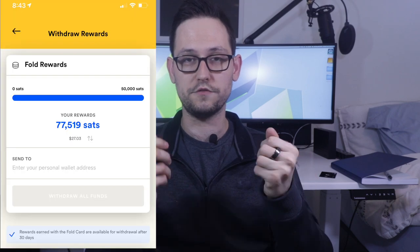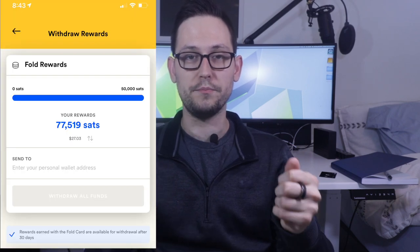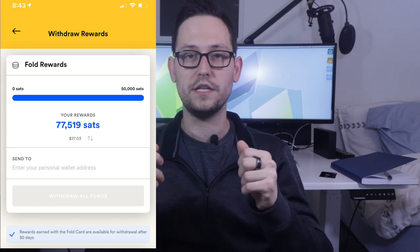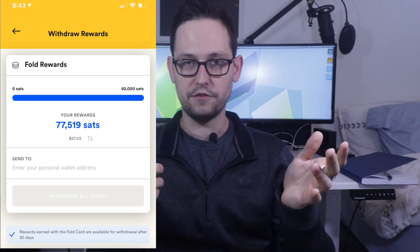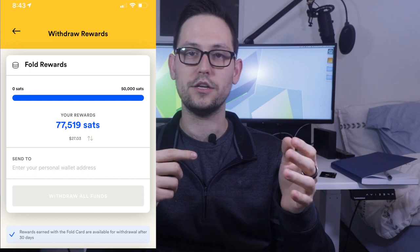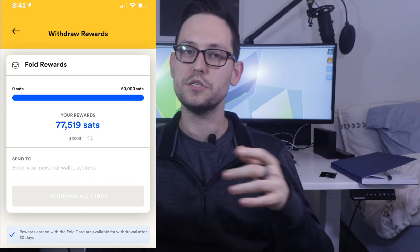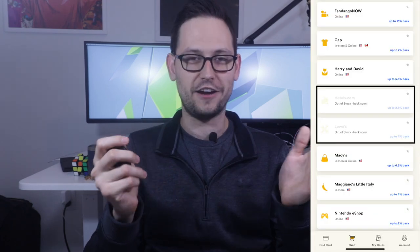To withdraw Bitcoin rewards from your Fold app, you have to have held the Bitcoin for 30 days. Then you have to be withdrawing more than 50,000 Satoshis - which by itself could take you a couple weeks or a couple months depending on how much you spend. And then when you do go to withdraw, they only process withdrawals on Fridays. So if you need that Bitcoin reward right away, you basically are not going to be able to get it - you'll have to wait an entire month and then up to another full week just for them to process that withdrawal on a Friday.